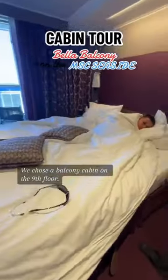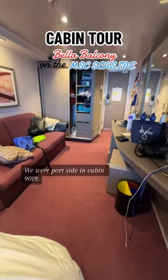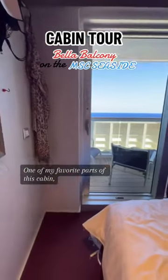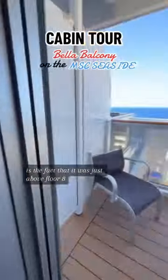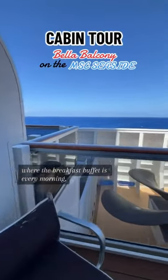We chose a balcony cabin on the ninth floor. We were port side in cabin 9019. One of my favorite parts of this cabin, besides the obvious balcony and view, is the fact that it was just above floor eight where the breakfast buffet is every morning.